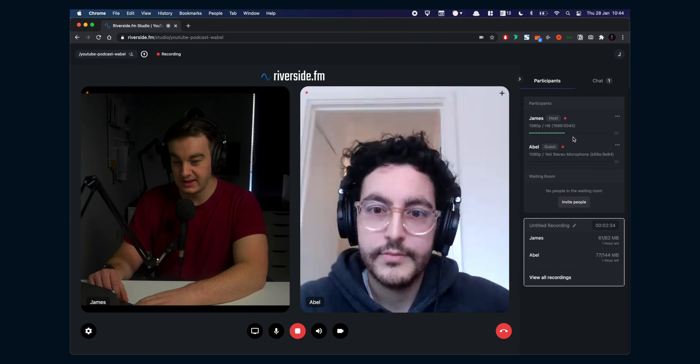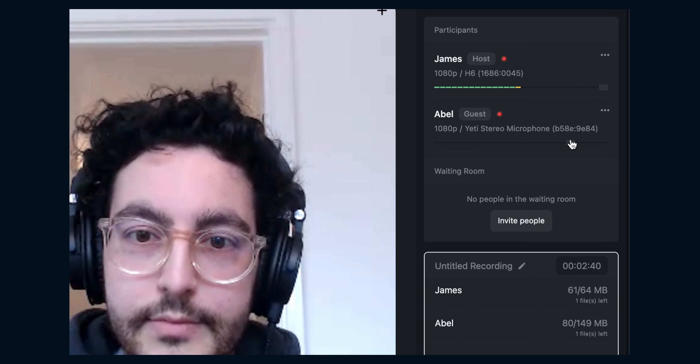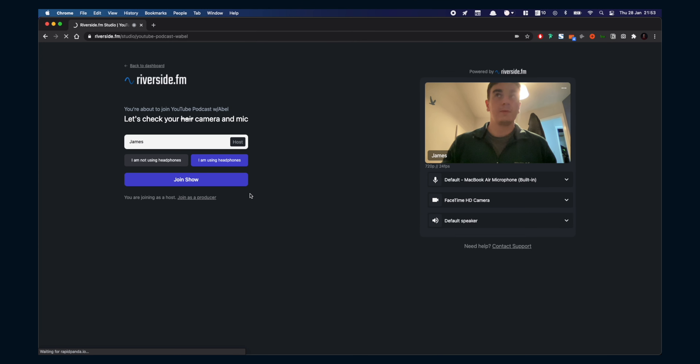You've got all your gear set up, your guests are well prepared, and now you're ready to record. Before you start recording, just check people are using the right microphone, they're on Chrome, and adjust the levels if required. Once everything is checked, you're ready to go. A little tip: if you're a producer and not part of the recording, you can use producer mode and your video won't be captured.